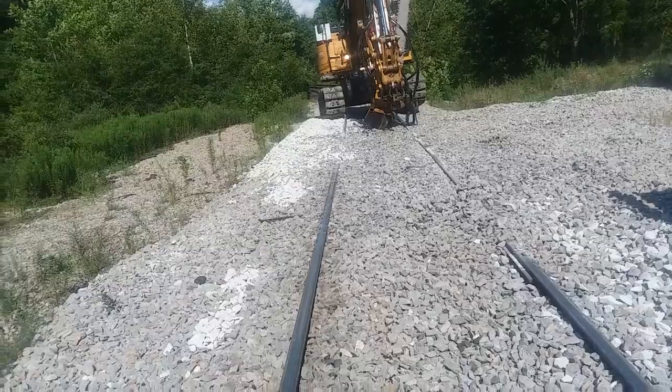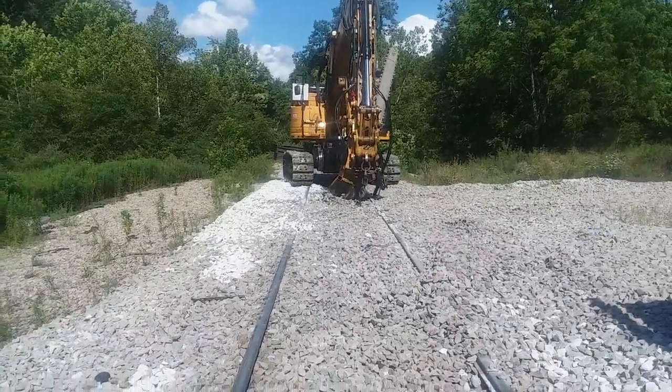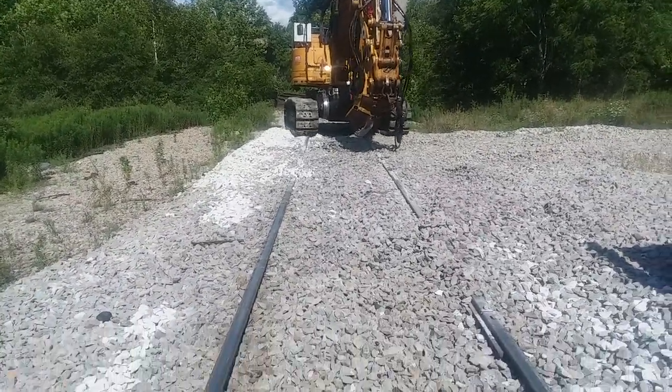They actually didn't like the crossing. They'd rather get on and off where there's not a crossing, because it's a little soft here.